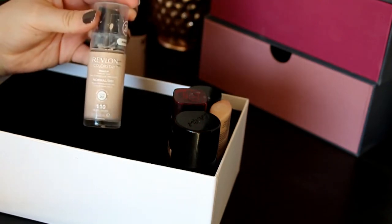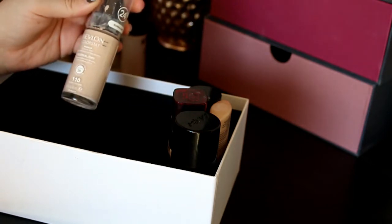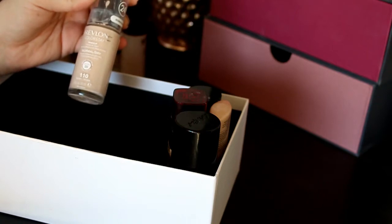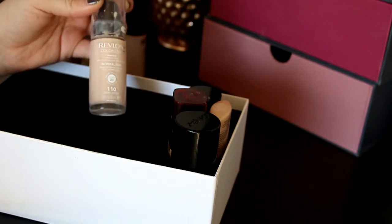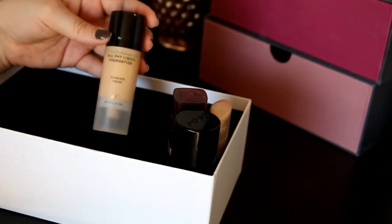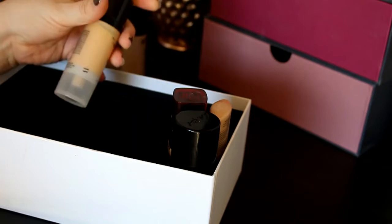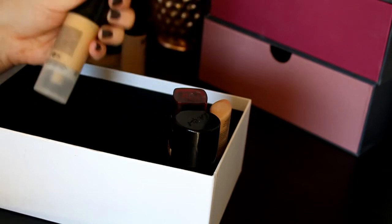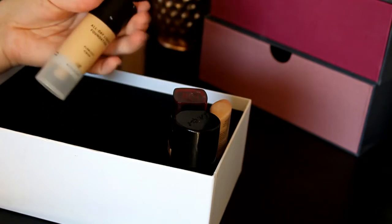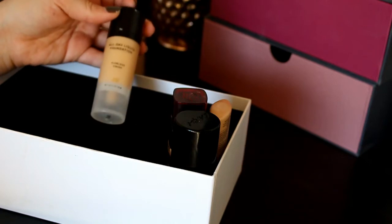Then we've got this Revlon ColorStay — I'm going to say goodbye to this one. It's in shade 110 Ivory and it's too pinkish for me. Then we've got my S&M All Day Liquid Foundation — I don't know what shade it is exactly, but I really like it for summertime so I'm definitely keeping it.